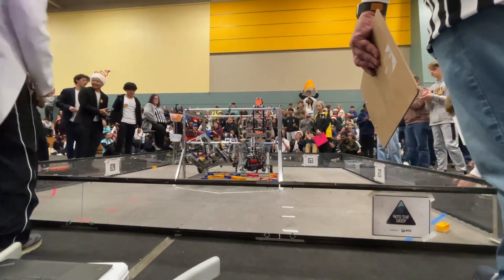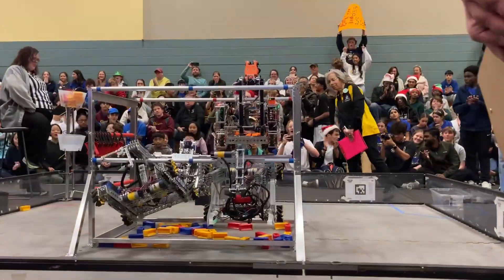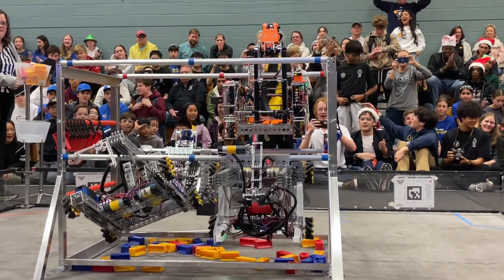Let's go, let's go! Come on! There we go, let's go!